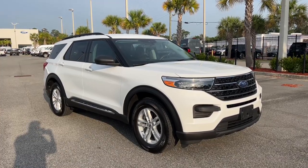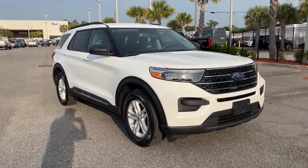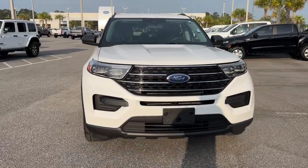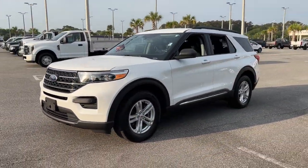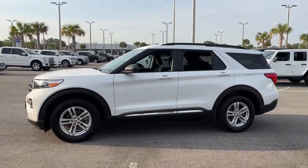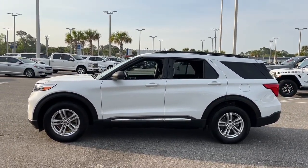This could be the car for you. The 2020 Ford Explorer. With less than 50,000 miles on the odometer, this vehicle stands out from the rest. Take on every project with confidence in this spacious, versatile Explorer.